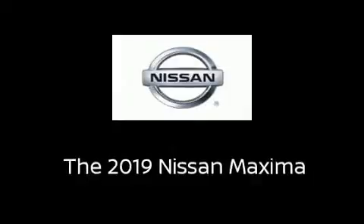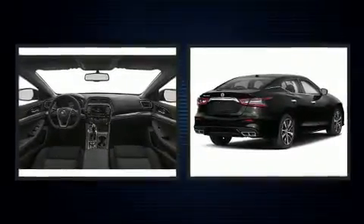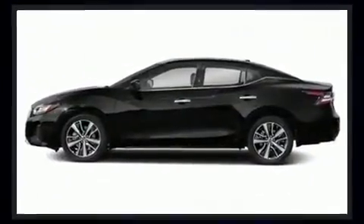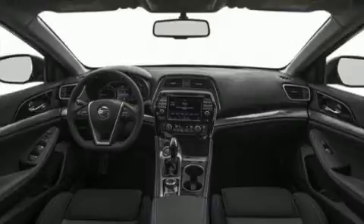Step into the 2019 Nissan Maxima. This four-door, five-passenger sedan stands out among competitors in its class. It features an automatic transmission, front-wheel drive, and a 3.5-liter six-cylinder engine.